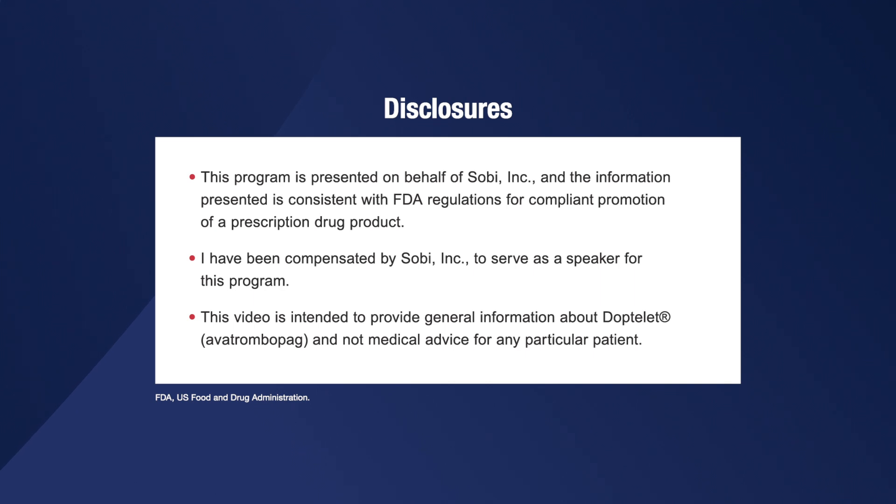Hello, I'm Dr. Stephen Fine. I'm the founder and president of Heme Anc Call, a telemedicine Heme Anc practice dedicated to treating patients with ITP. Here are some important disclosures for the video.